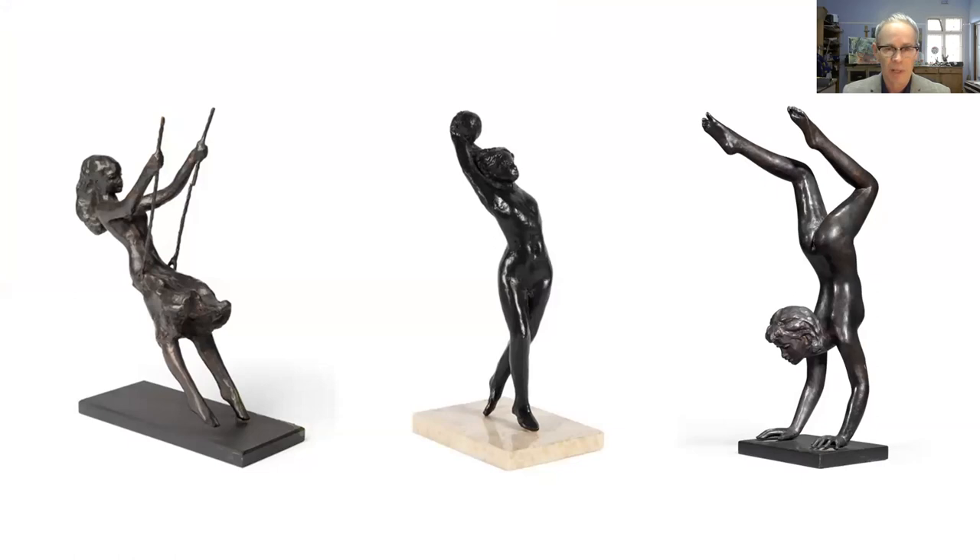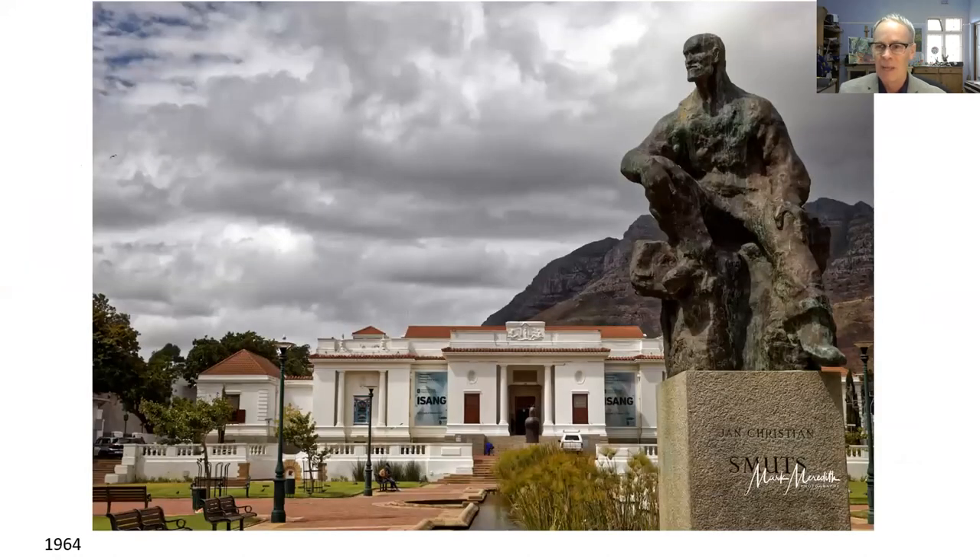Mostly in the figural realm — mostly of girls and women. From the centre you can see there's a debt owed to Rodin, with the beautiful dark patina and beautifully handled form. Many South Africans, particularly Capetonians, know him for his commission produced for the Company's Garden outside the National Gallery.